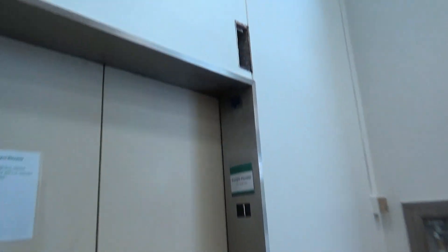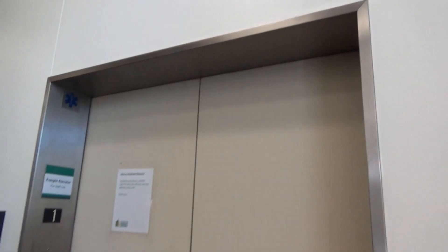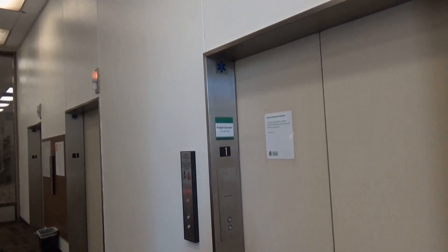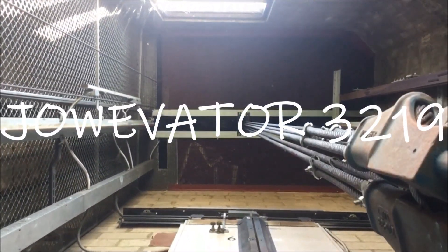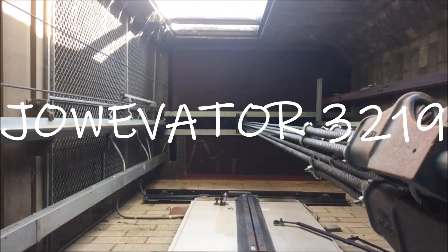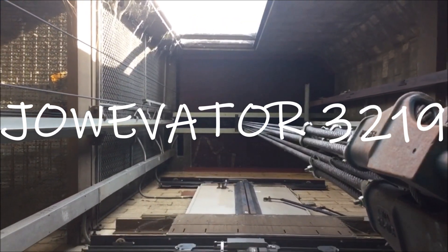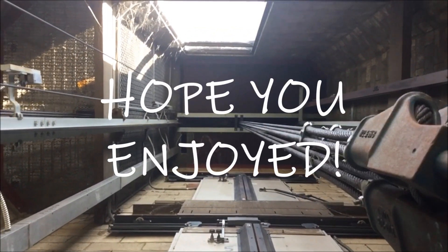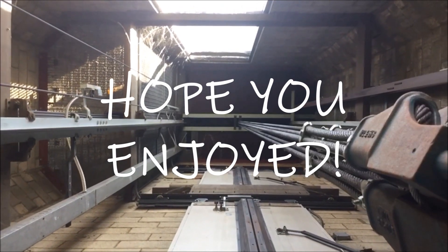First floor. What the hell. Look at that. They are getting modernized. It's just me. I went to the elevator.